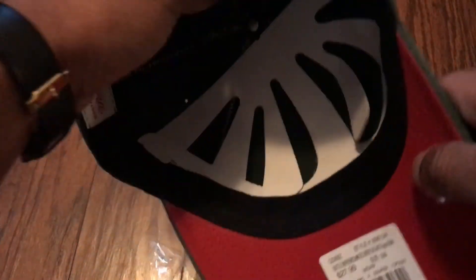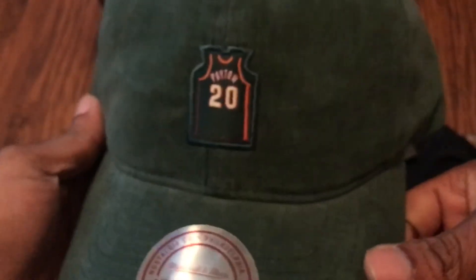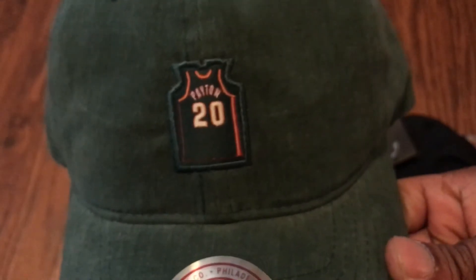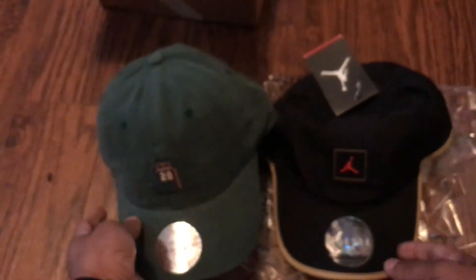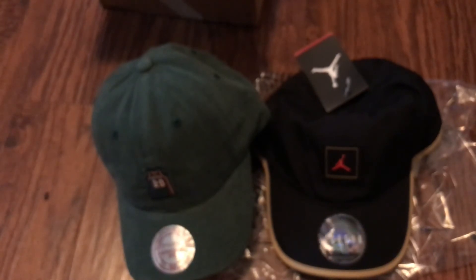Really dope — I saw this and I was like I gotta have that, that's sick. It's got the Gary Payton jersey graphic on the front. So there it is — those are my two pickups: the Drake OVO Jordan hat and the Gary Payton Mitchell and Ness hat. Let me know what you guys think about the pickups.